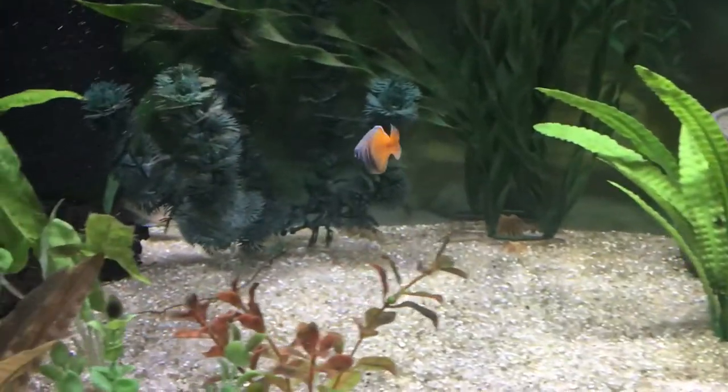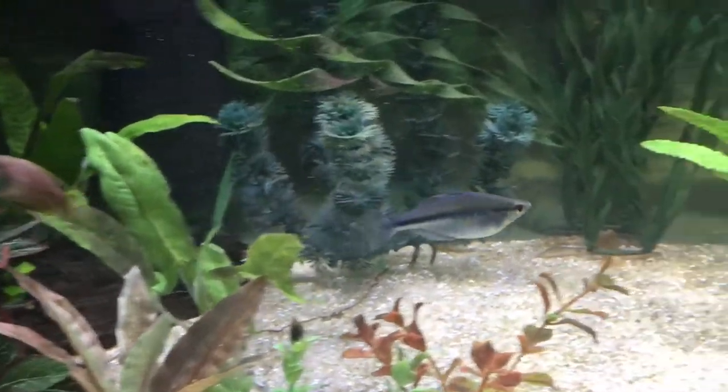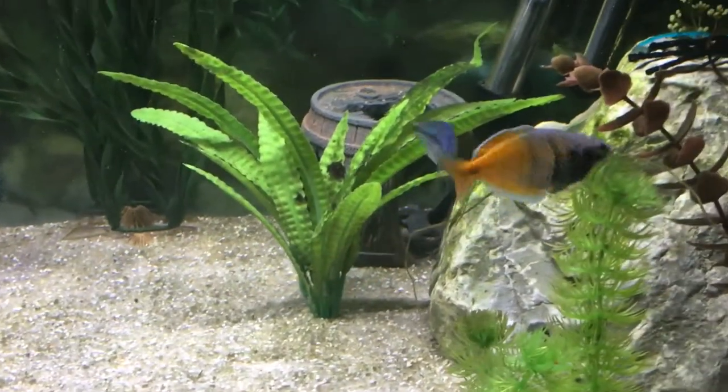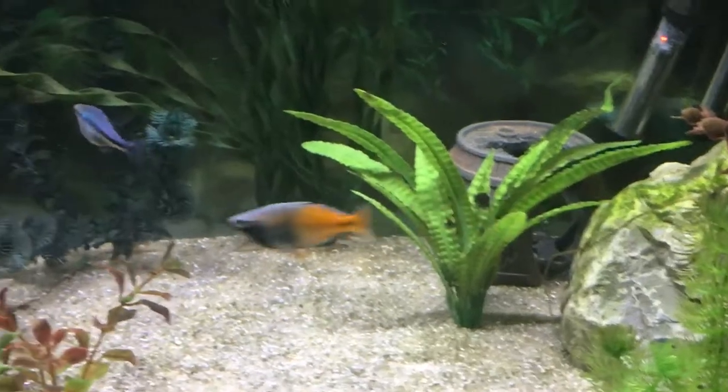But he's really showing some great colors. So is she. There you can see how her belly is kind of full.